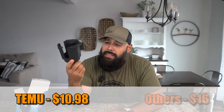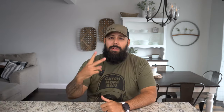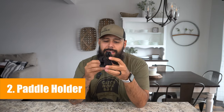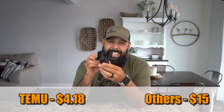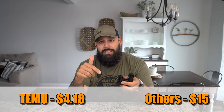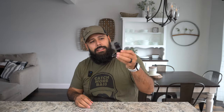Item number two is a paddle holder. These are very helpful if you have a paddle kayak — you get a pair and put them along your tracks so you can just lay your paddle right in there and it'll stay nice and secure. You can also use it for a landing net, which is what I use mine for. They come in single packs and are $4.18 each.